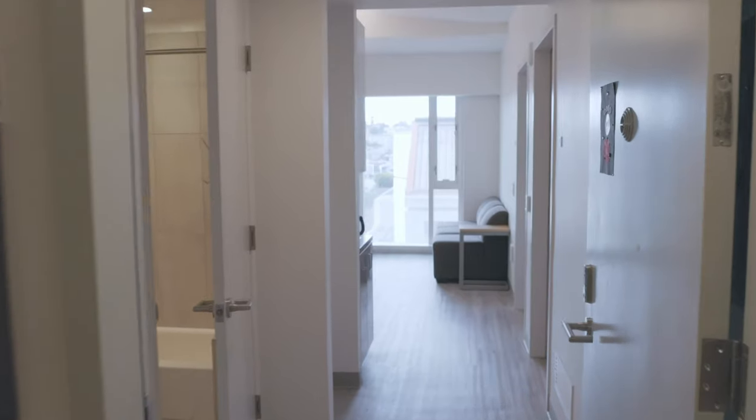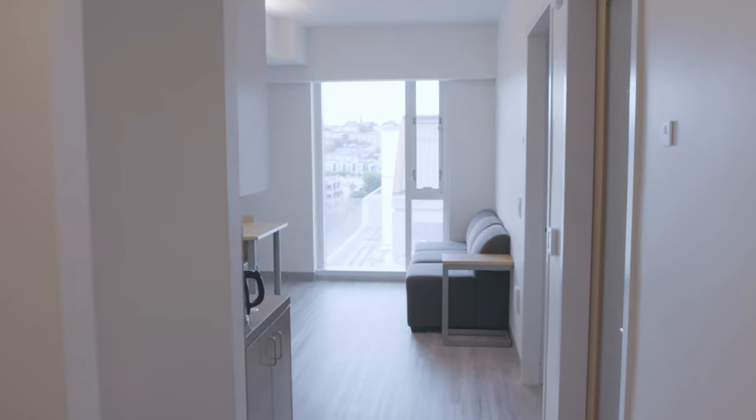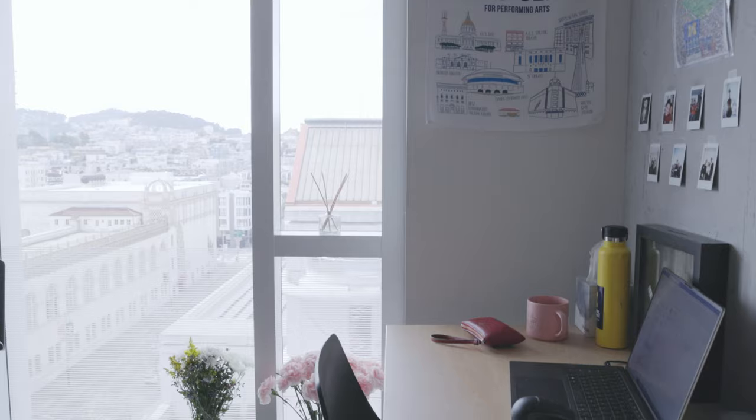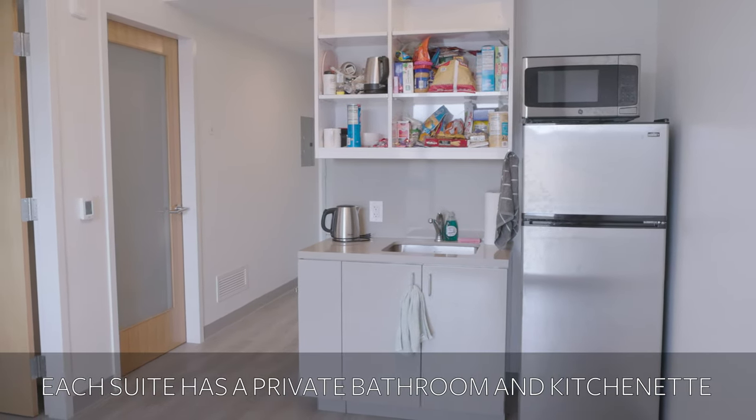Practicing and performing are one thing, but what about living? The Bowes Center has dorms for up to 420 students across nine residential floors where you can practice as much as you want.